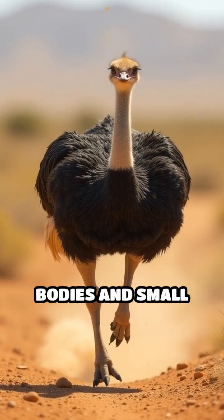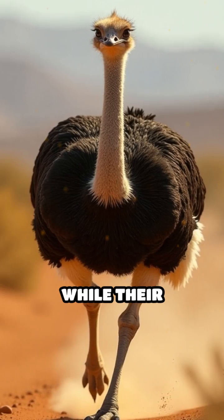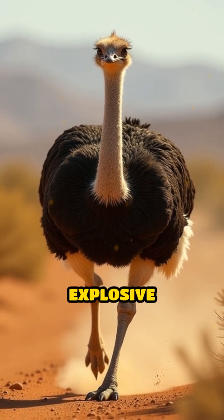Their lightweight bodies and small heads reduce air resistance, while their massive thigh muscles provide explosive power.